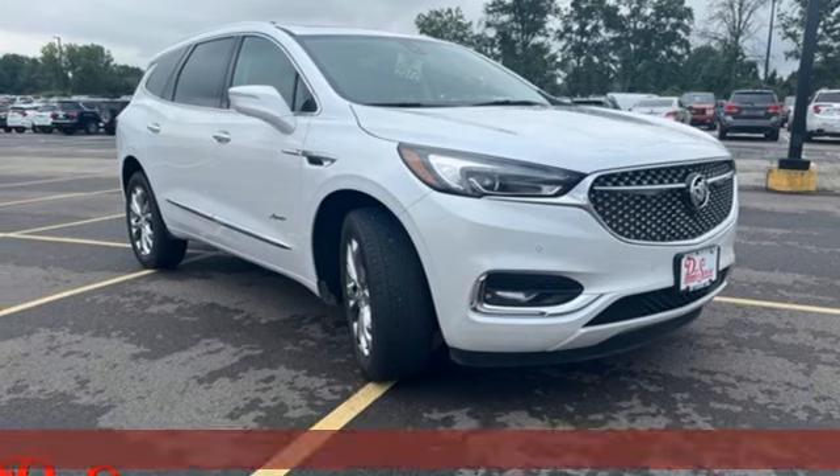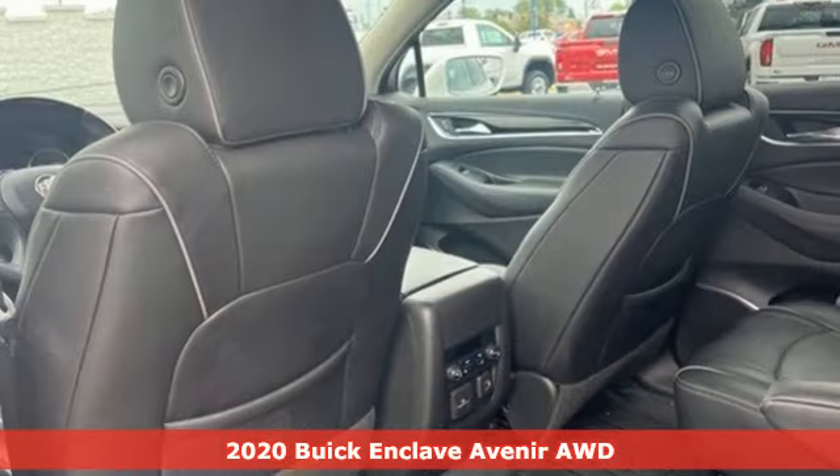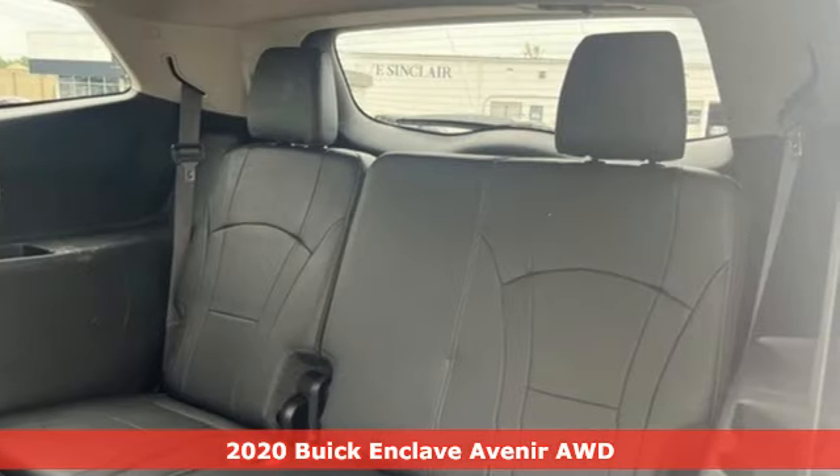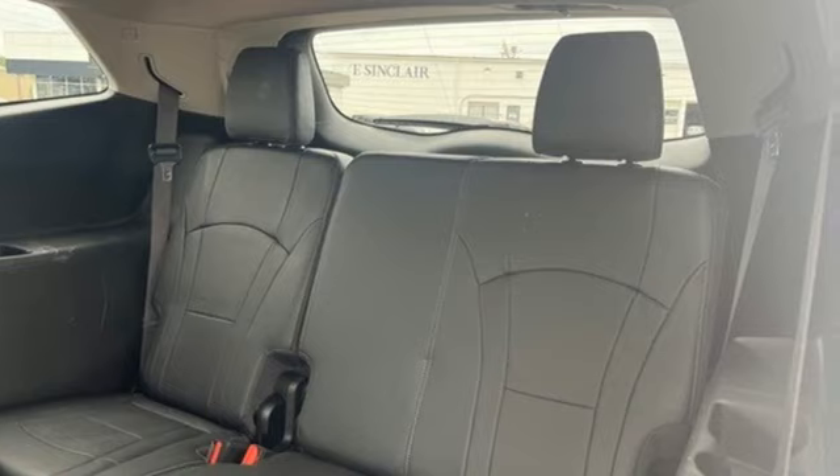It's a 2020 Buick Enclave. Smart, sleek, and beautiful, it shatters expectations of what a crossover should be. And with features like these, every drive is a pleasure.